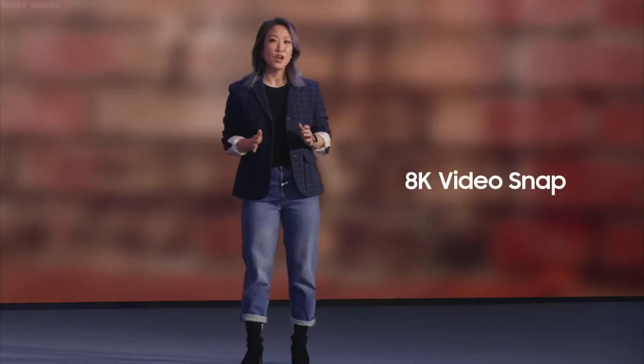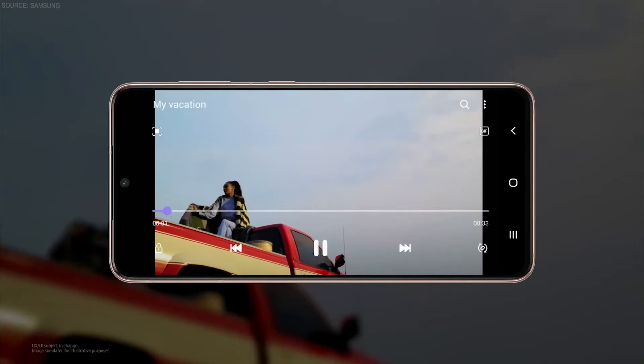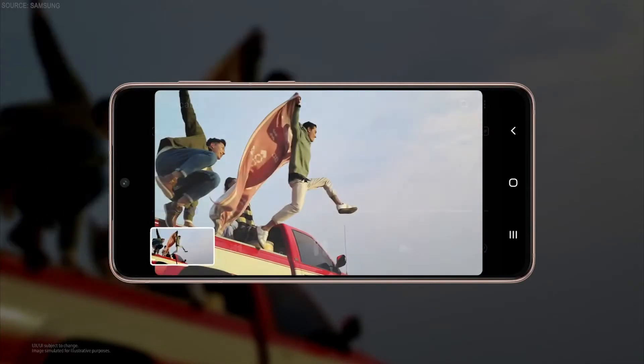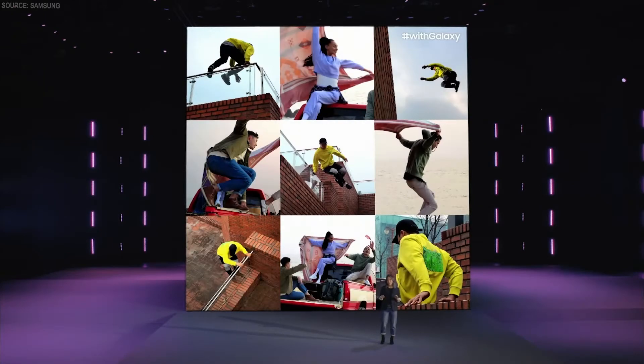you no longer have to choose between taking a photo or a video anymore. With 8K video snap, you can pull photos from your videos at 33 megapixels, so your screen caps will look like portraits. You can discover shots within shots and stories within stories. Just record, then tap once during playback and snap. You'll capture all the main moments and every single epic one in between.